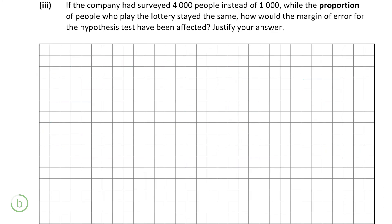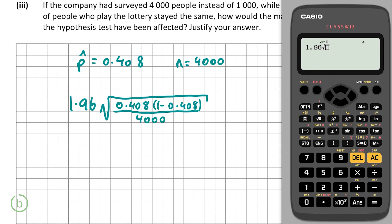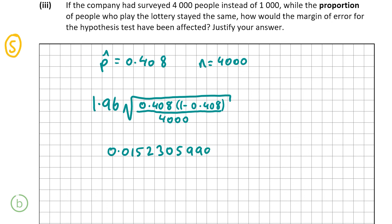B part 3, the final part worth 5 marks, asks: if the company had surveyed 4,000 people instead of 1,000, while the proportion stayed the same, how would the margin of error have been affected? P-hat is still 0.408 but N is now 4,000. The new margin of error is 1.96 × √(0.408 × (1 − 0.408) / 4,000) = approximately 0.01523, compared to 0.03046 with N = 1,000. The margin of error has halved — when you increase the sample size from 1,000 to 4,000, the margin of error halves. Thank you very much for watching and I hope I helped.